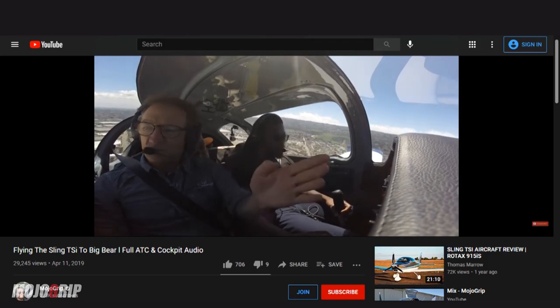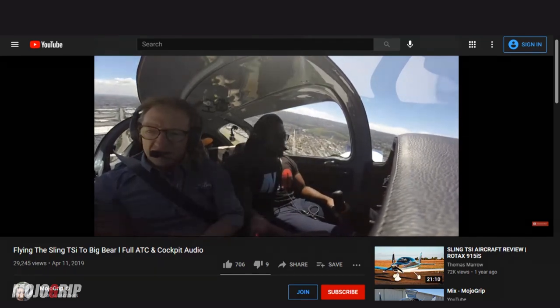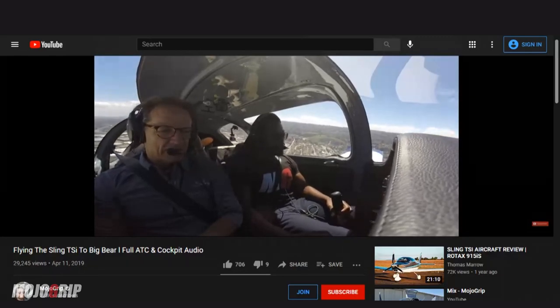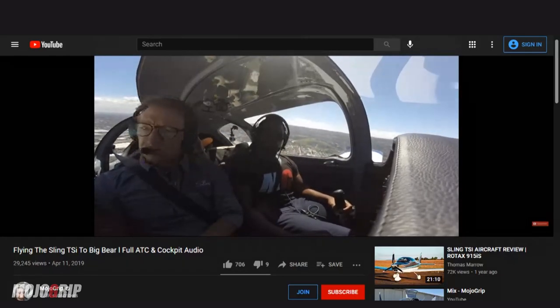Sometimes you hear of pilots trying to take off in high density altitude areas and their airplane is underpowered — even 180 or 200 horsepower airplanes. But with this 140 horsepower, I have no problems taking off in high density altitude, and I've done it. The very first time I flew a Sling TSI, we flew up to Big Bear where the density altitude was about 8,000 to 9,000 feet, and I was still doing over a thousand feet per minute with four adults in the airplane. That's why I vouch for this engine.